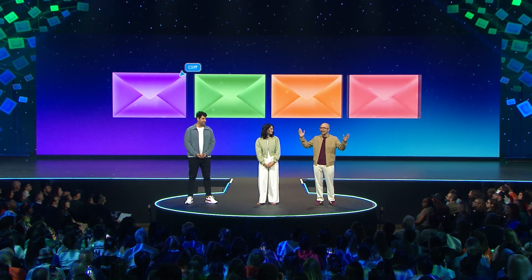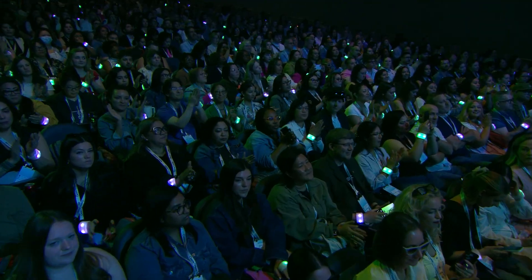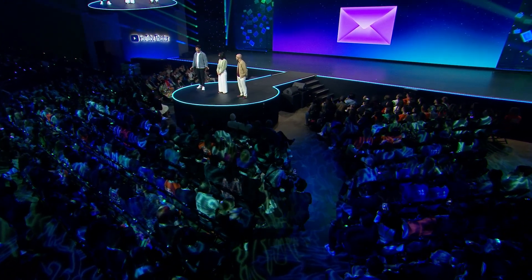Who is ready for our first big launch? I'm glad to hear it. Okay, let's get into it.